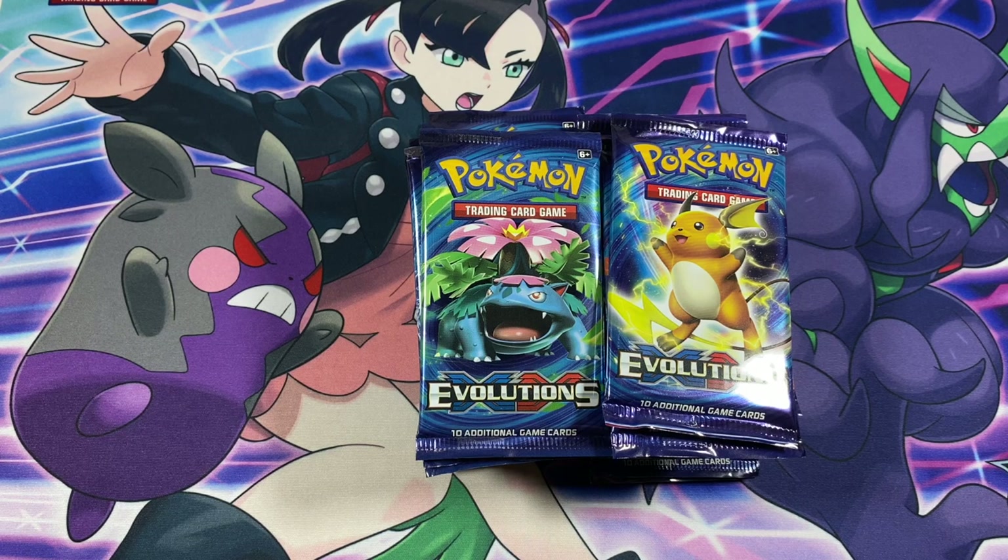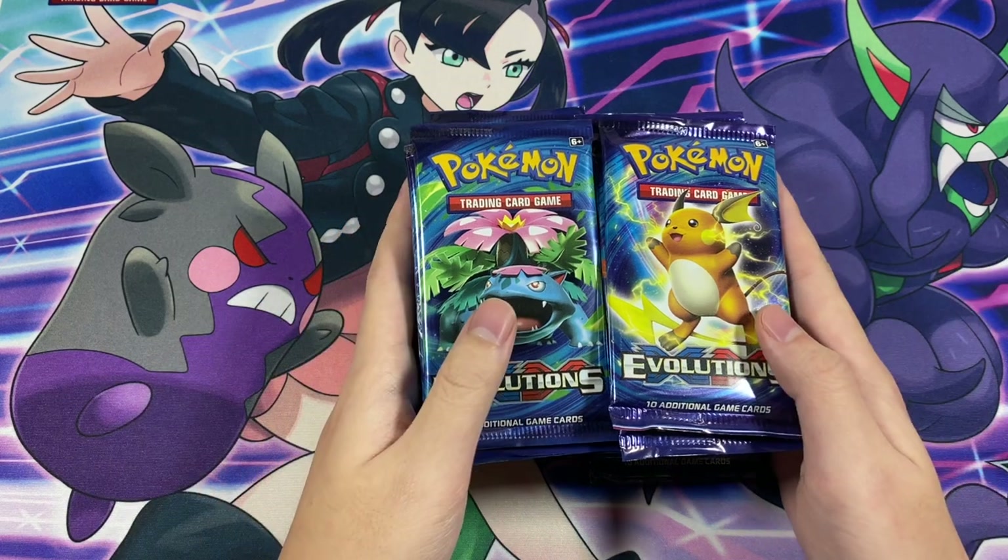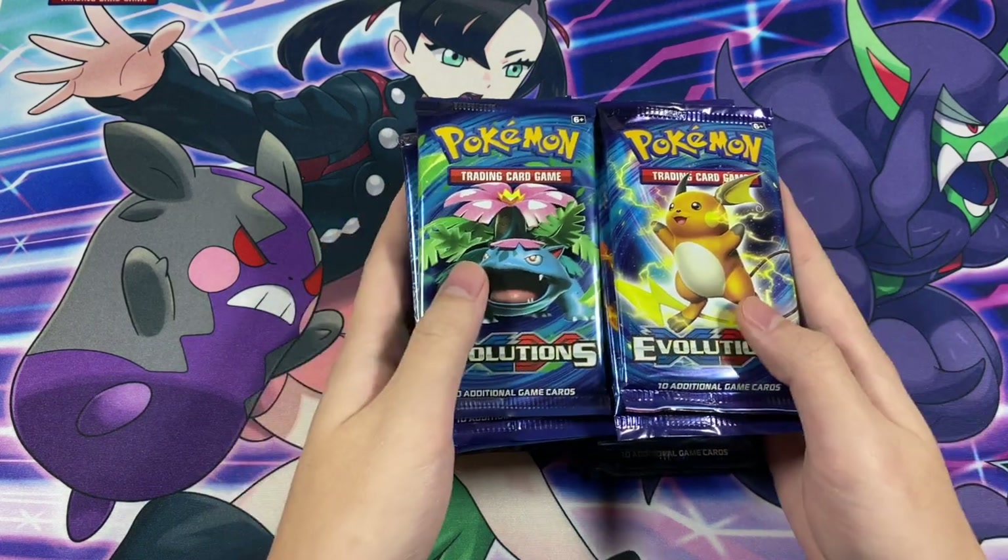So today we're going to go ahead and try to replicate that, see if it was just luck or a fluke. We got 36 more packs.